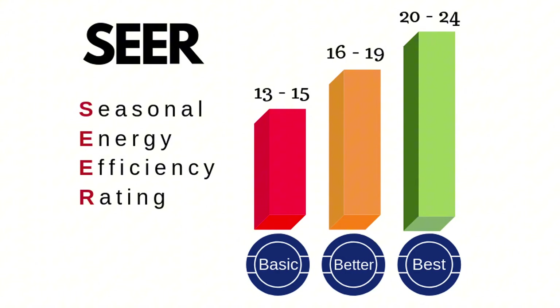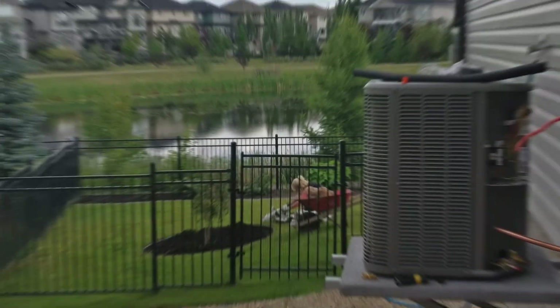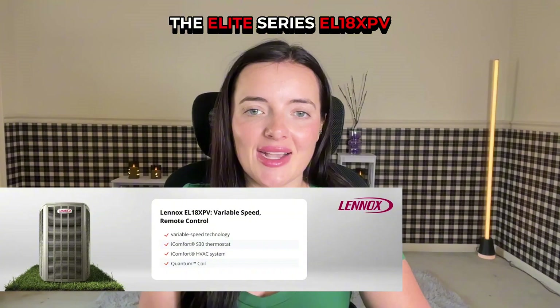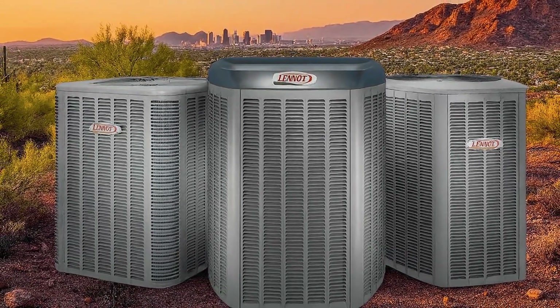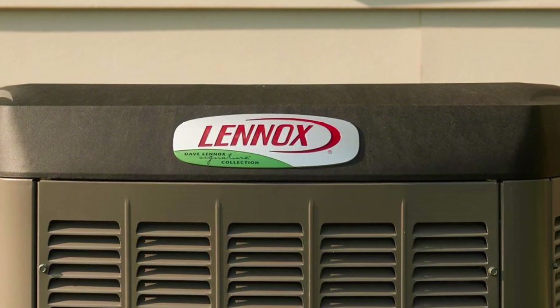If you're looking for top-tier efficiency, quiet operation, and compatibility with dual-fuel setups, the Signature models like the SL25XPV or XP25 are worth it — but expect higher unit and installation costs. For most homeowners seeking a balance of performance and budget, the Elite Series EL18XPV delivers strong value. It all comes down to proper sizing and installation. Even the best heat pump won't perform well if it's mismatched or installed with shoddy workmanship.